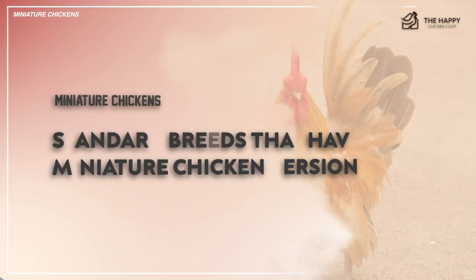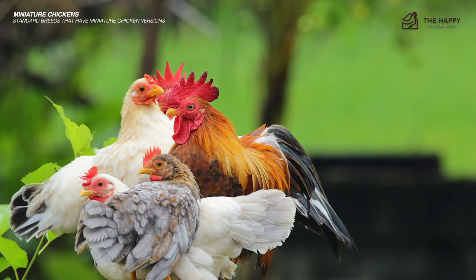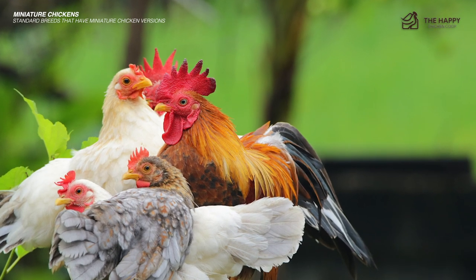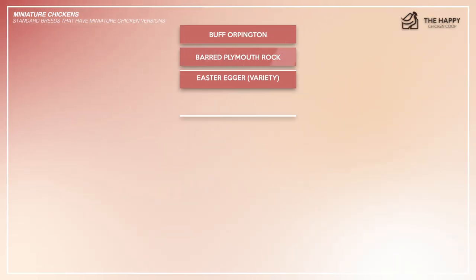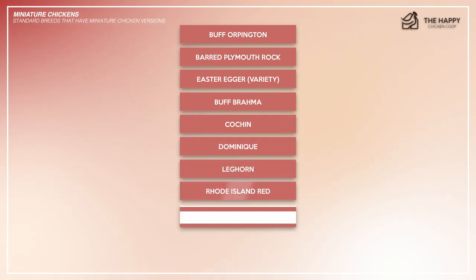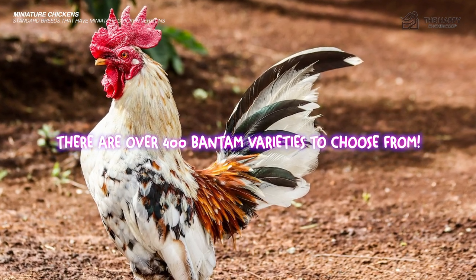Now let's talk about the standard breeds that actually have miniature chicken versions. Unfortunately, not all standard-sized chickens have a miniature counterpart. Similarly, not all bantams have a large doppelganger. With that being said, you can find a mini-me version of the following common standard breeds: Buff Orpington, Barred Plymouth Rock, Easter Egger, Buff Brahma, Cochin, Dominique, Leghorn, Rhode Island Red, Wyandotte, and Welsummer. Keep in mind that this is not an exhaustive list — in fact, there are over 400 bantam varieties to choose from.